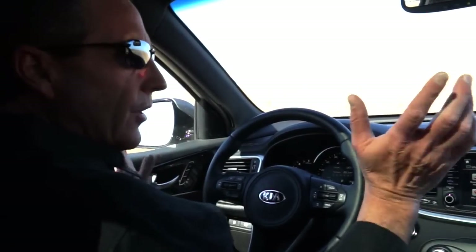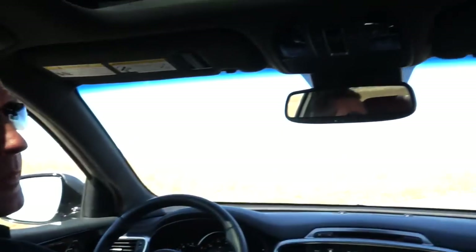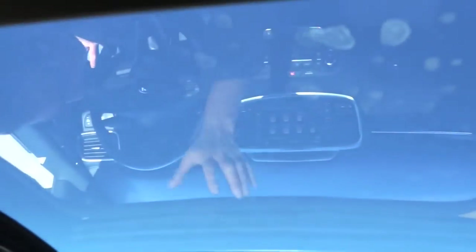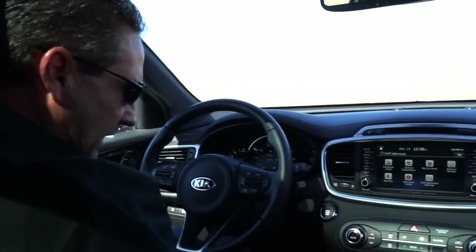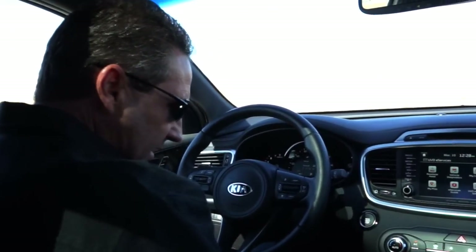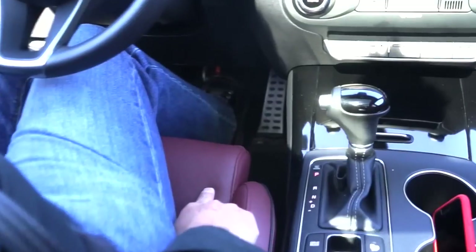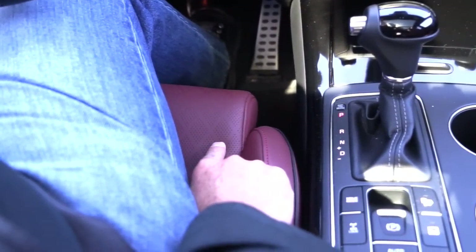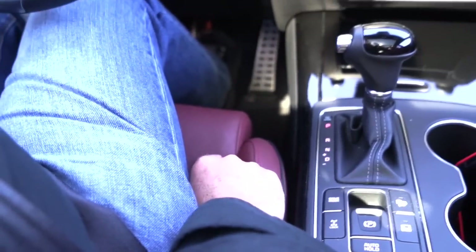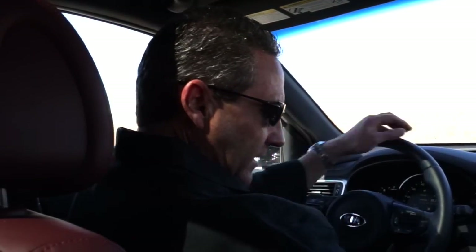Automatic windows all the way around, the mirrors fold in and out, and there's a big long sunroof — we'll open and close it later in the interior portion. One thing that's hard to capture on camera: it's got a 14-way adjustable seat. In the front, for your legs it goes up and down, plus lumbar, plus back-forth, plus up-down — again, 14-way adjustable seat standard on the 2016 Kia Sorento.